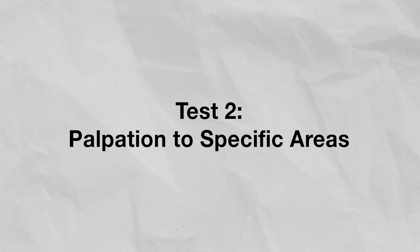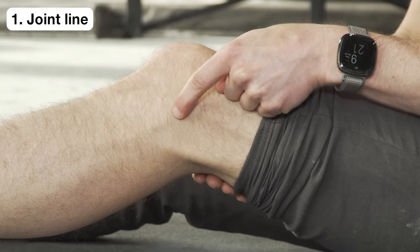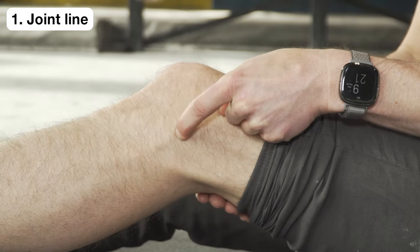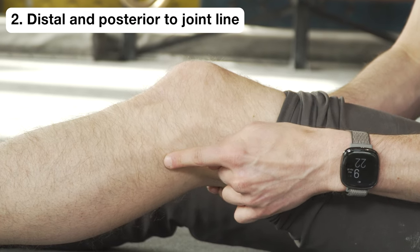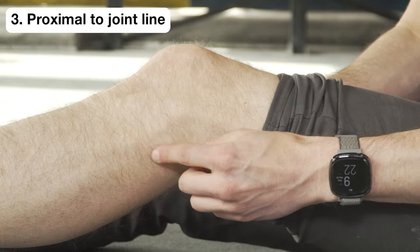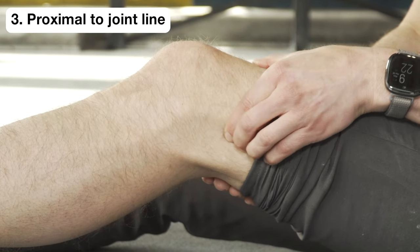Test two: palpation to specific locations. While palpation shouldn't be your gold standard for diagnosis, it can still be helpful if we pay close attention to specific locations. Starting with gentle pressure and slowly building up, palpate directly at the joint line. Then palpate below or distal to the joint line and just behind or posterior to it. Move back to the original position and palpate above or proximal to the joint line. Significant pain can be diffuse, making this test less accurate. If you have that much pain, reassess at a later date or see a doctor.